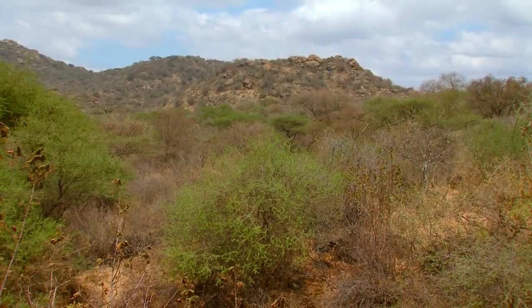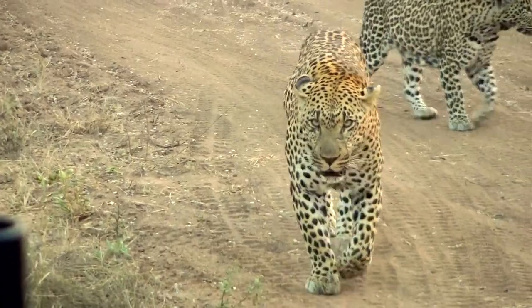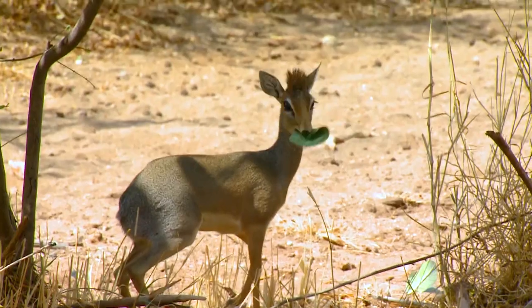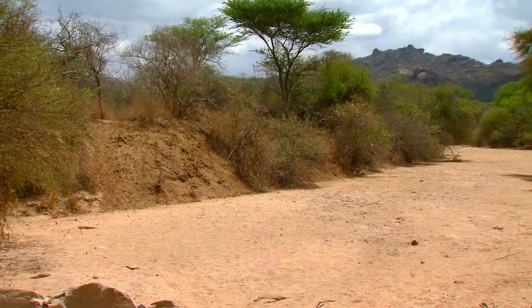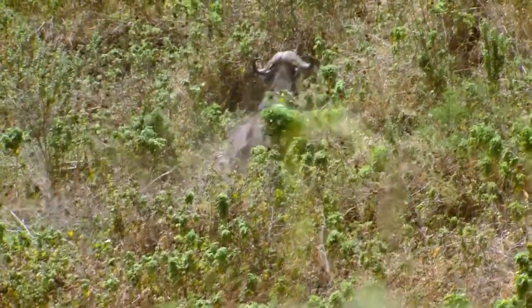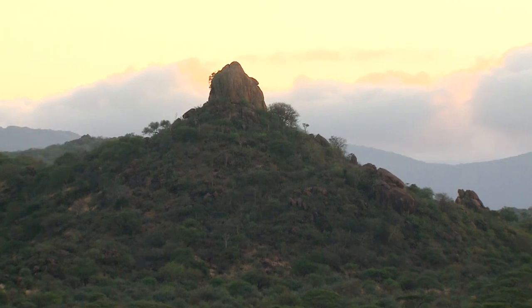This week on Rugged Expeditions, Tanzania offers all kinds of wildlife you can hunt. From the tiny Dik-Dik that lives down in the desert-y area along the Serengeti, to the huge Cape Buffalo that live up in the mountains in the thick green areas. And on Rugged Expeditions, we're going after both of them.